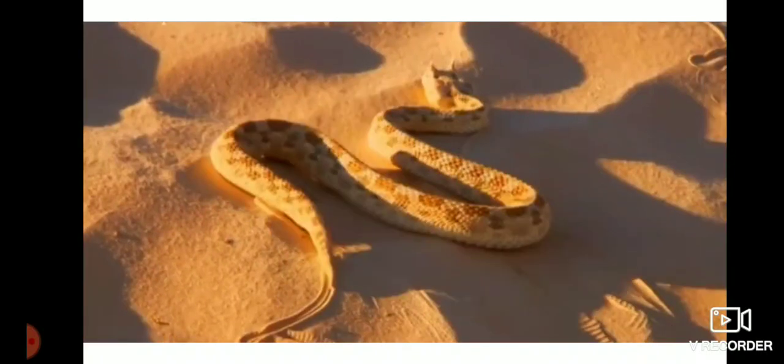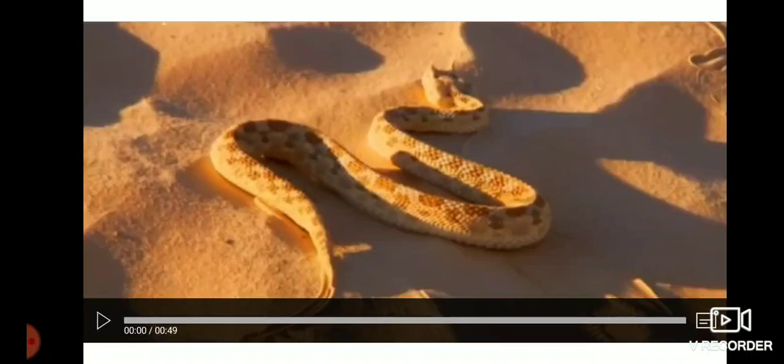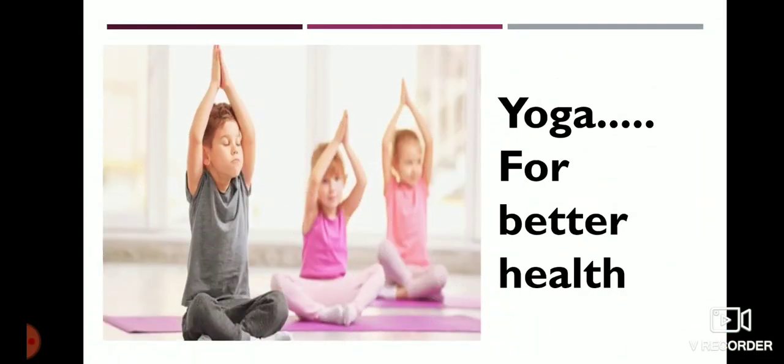We have learned about the use of bones and muscles for the movements of different animals. That's all about body movements. Now let us see the best exercise for our body.